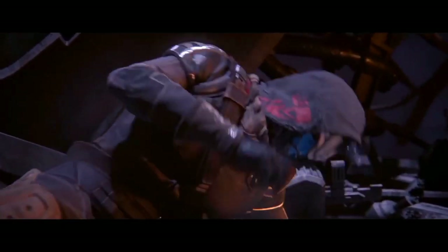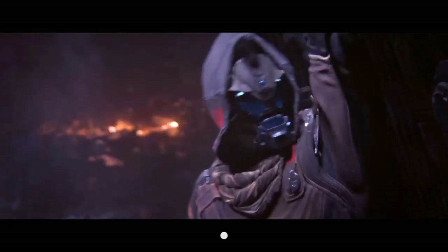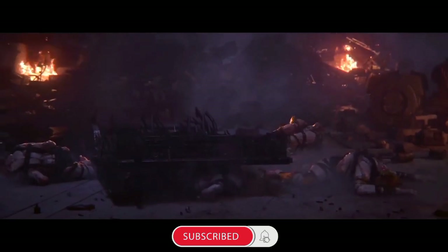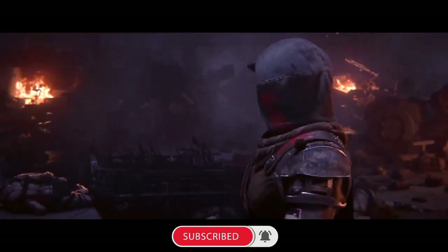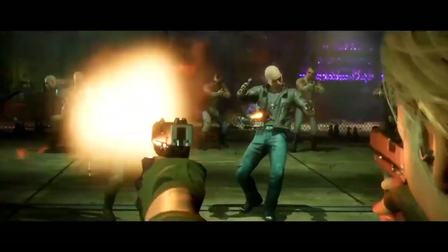So get prepared, because today we are counting down the top 5 most fun vehicles to ride in the GTA series. Before starting, a quick reminder: if you are new on my channel, please subscribe and hit the bell icon for more gaming content. Let's start our video without wasting your time.